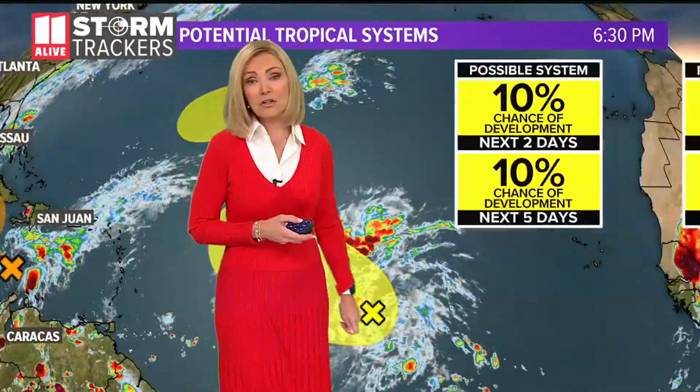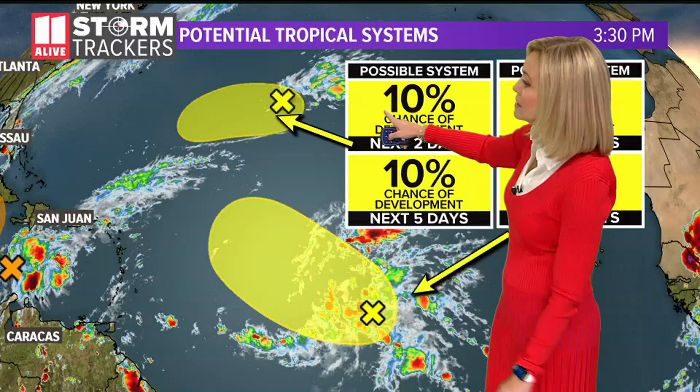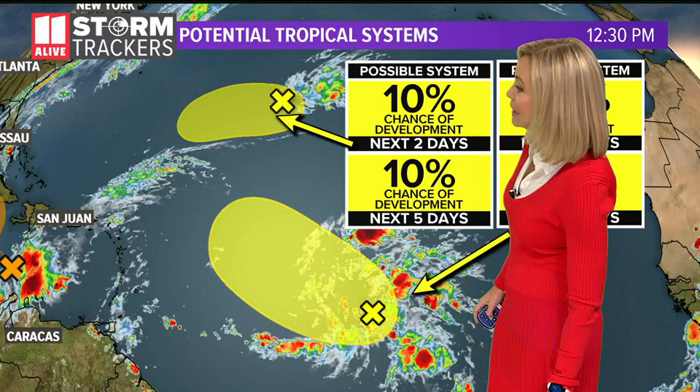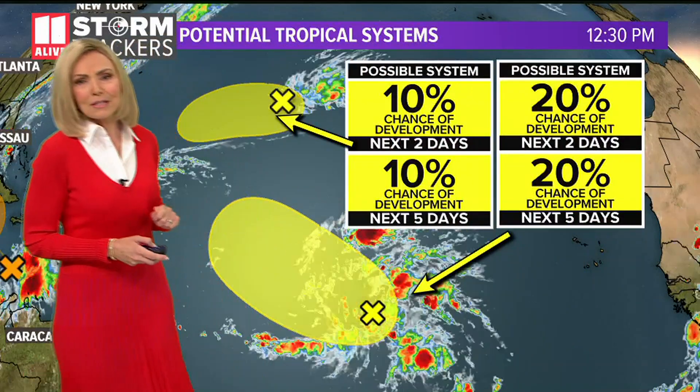It has a 60% chance of developing over the next five days and a 30% chance in the next couple of days. We also have a couple of other systems — this one has a 10% chance of developing and it's out in the center of the Atlantic. Right now it's still many days out, and with just that 10% chance, confidence isn't good with that one.